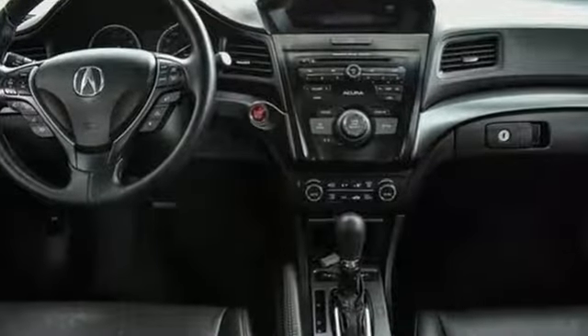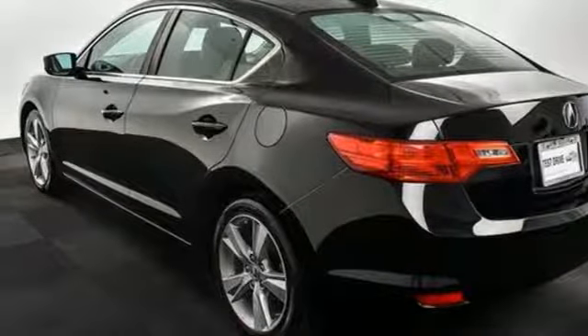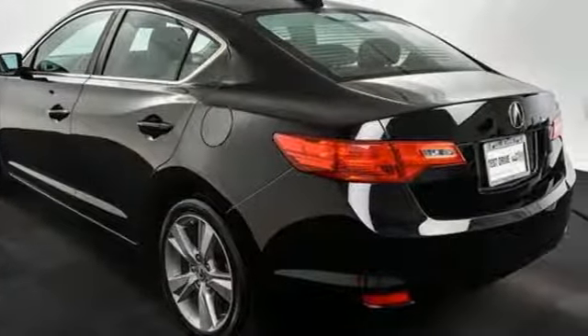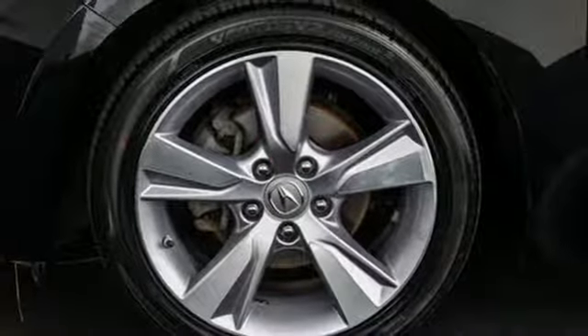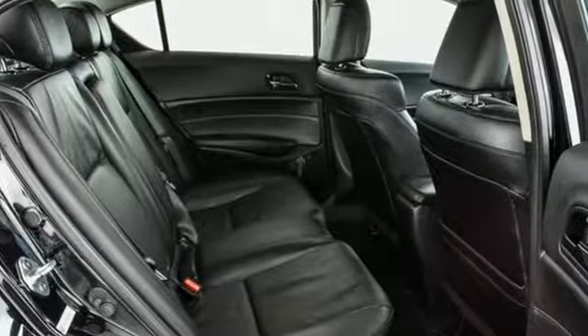External memory control, front heated leather bucket seats, doors and push button start proximity key, power sliding and tilting sunroof, inline four-cylinder engine, gas pressurized shocks.